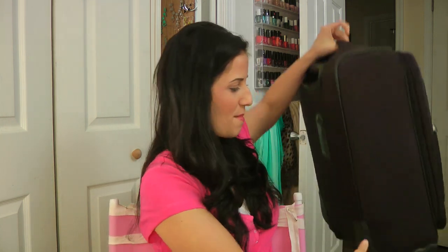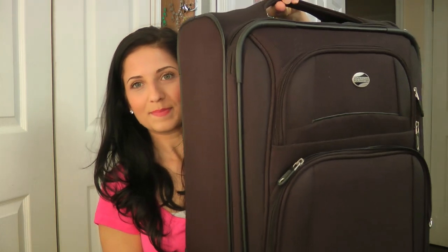Hi guys! Welcome back to my closet. Today I'm doing a what's in my carry-on video. A few months back I did a what's in my travel makeup case, and today we're doing a what's in my carry-on. My carry-on looks like this — just a standard black carry-on. It looks a lot bigger in the camera than it is in real life, but it's just a standard carry-on.